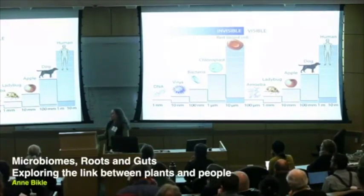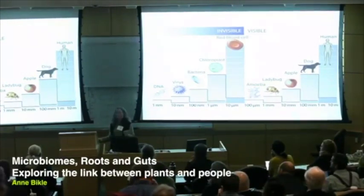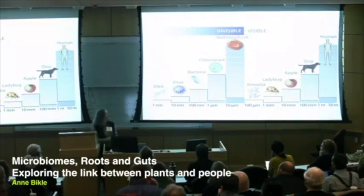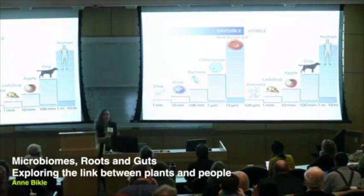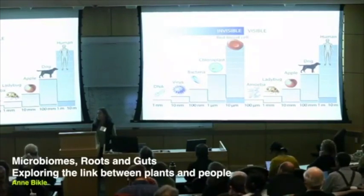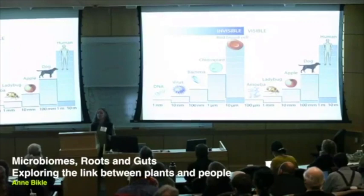Here are two scales — one for the invisible world, one for the visible world — and each of these bars represents an order of magnitude up in size. So DNA down here is teeny tiny stuff; you come up 10 orders of magnitude, and that's about how big a virus is. Bacteria are about 10 times bigger than a virus, chloroplasts 10 times bigger, red blood cells giant in terms of this scale. And if you have a really good eye, you can see amoeba-type things. Fully half — actually more than half — of life is of a size that we cannot easily observe. This is what we call the hidden half of nature.